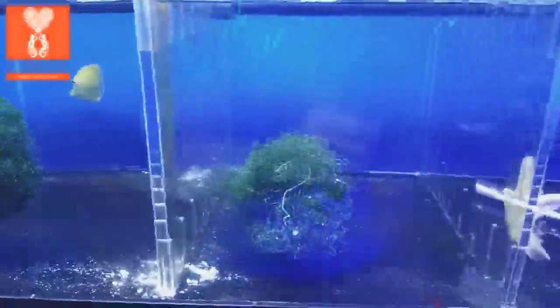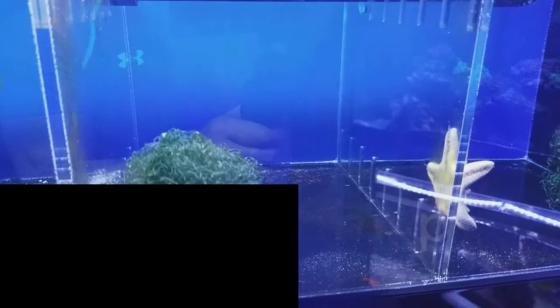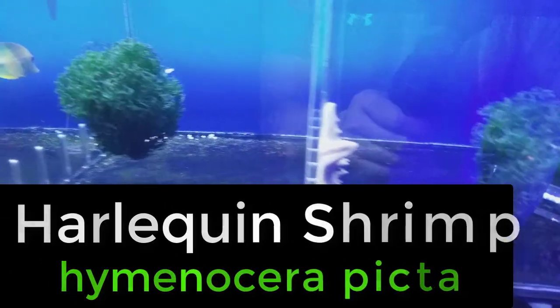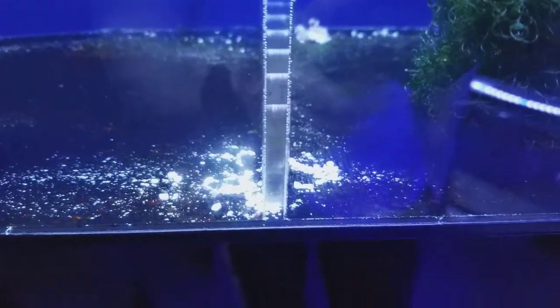Good morning reefers, I'm Daniel and I just wanted to do a quick update on this awesome harlequin shrimp that we have in the chocolate chip starfish. It has eaten his leg already — those are the remains.